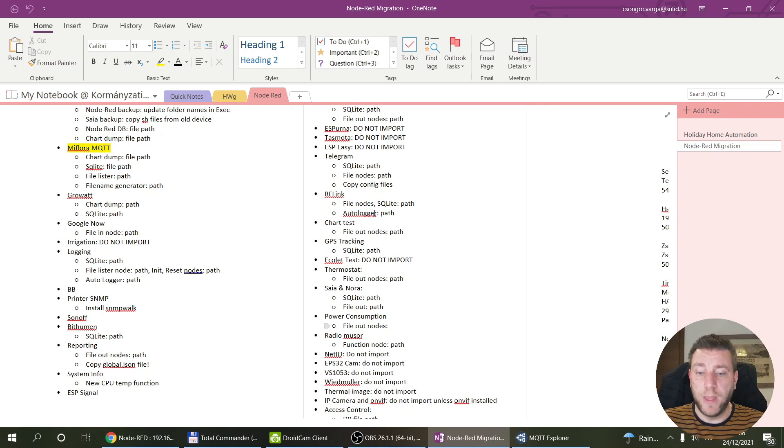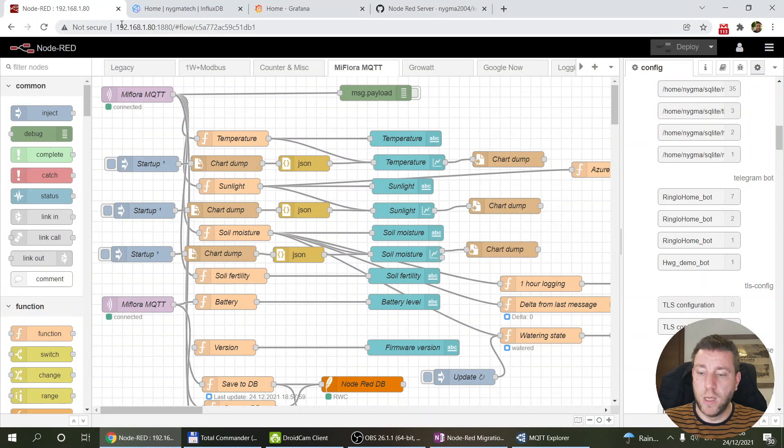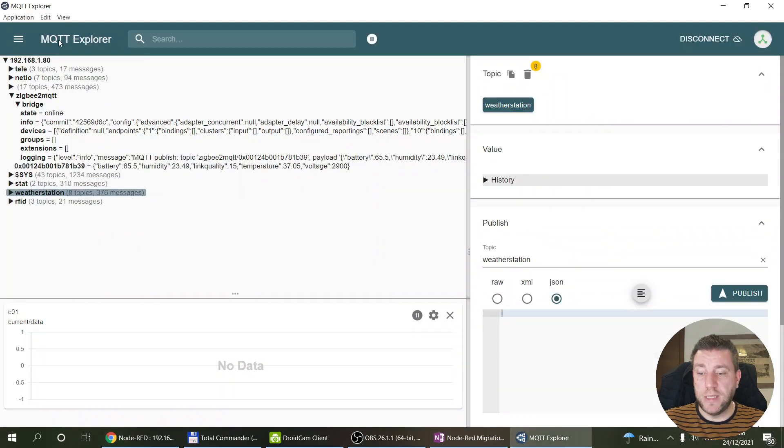Once I had everything saved off the Raspberry Pi I shut it down, then went to the new server and changed its fixed IP address in the Linux network settings. A lot of my devices reference the MQTT broker by a fixed IP, so I wanted the new server on the same address — 192.168.1.80. After rebooting the new server with that IP, I confirmed it was working using MQTT Explorer, and I could see most of my devices reconnecting to the broker.